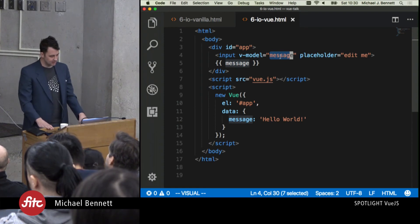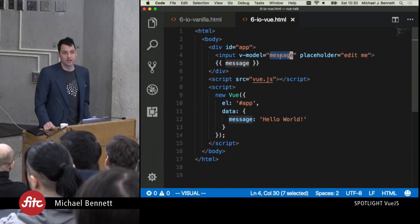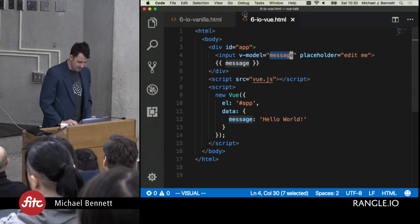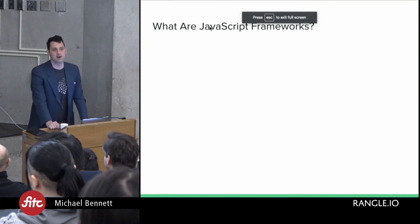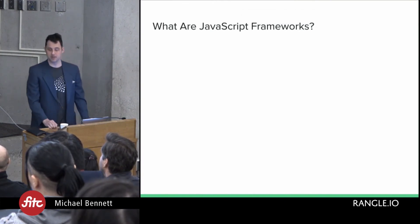That in essence are the basics of why people are loving Vue, why it's a great simple framework, and why it could be a solution to your problems. That hopefully answers: what are JavaScript frameworks, why do we have them, and what makes Vue so simple.